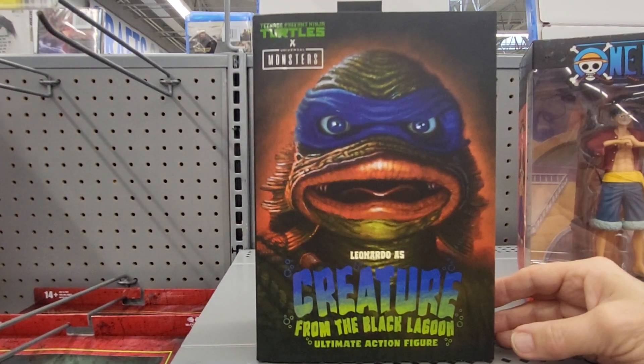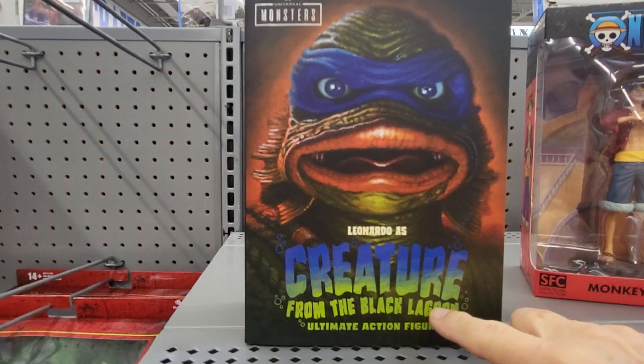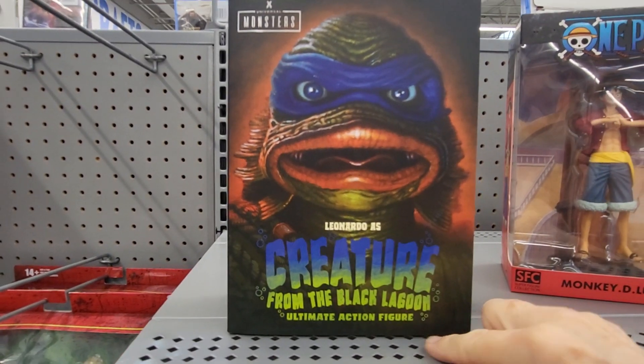This is Teenage Mutant Ninja Turtles Universal Monsters, and this is Leonardo as the Creature from the Black Lagoon — Ultimate Action Figure.